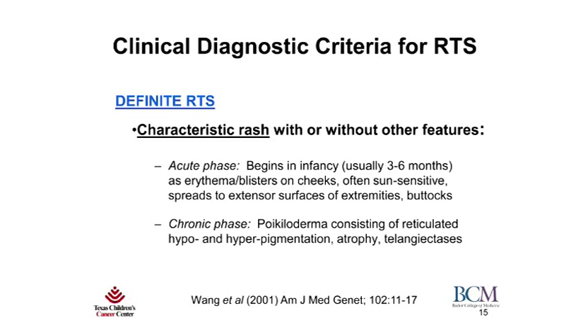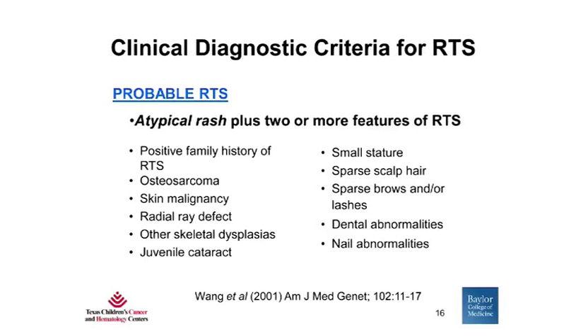Based on our clinical findings, we proposed diagnostic criteria for RTS. Definite RTS would be diagnosed in the case of the characteristic rash that starts with the acute phase and then evolves with the chronic phase of poikiloderma. Probable RTS would be diagnosed in the case of an atypical rash — so either it did not start in infancy or didn't spread in the pattern as described — but in addition, the patient would need to have two additional features.